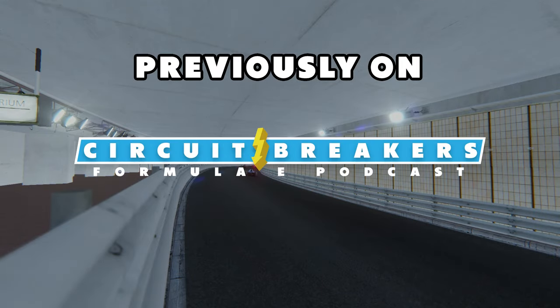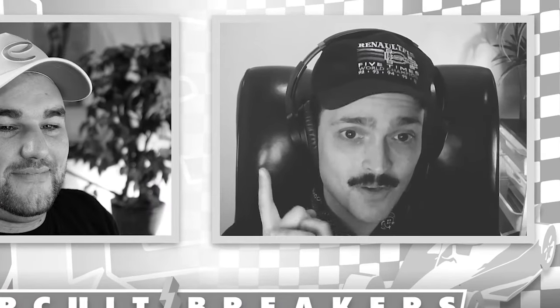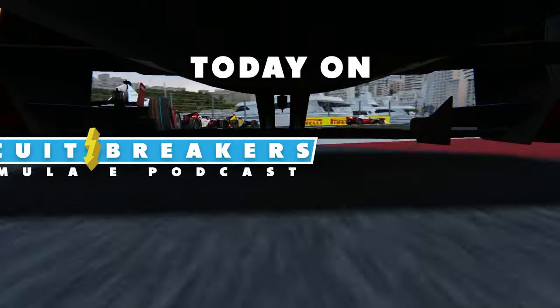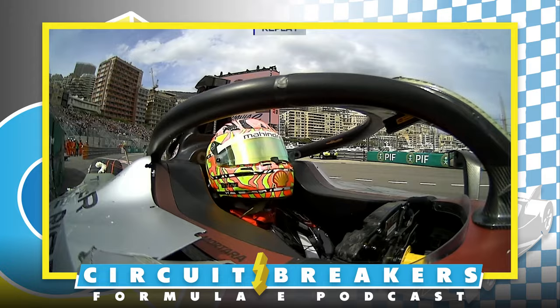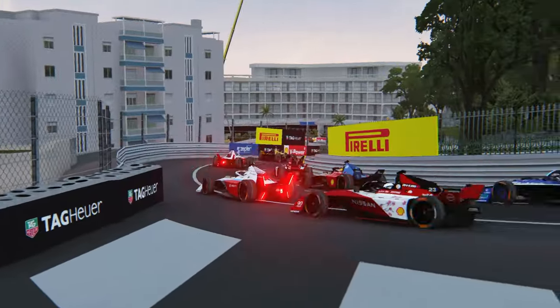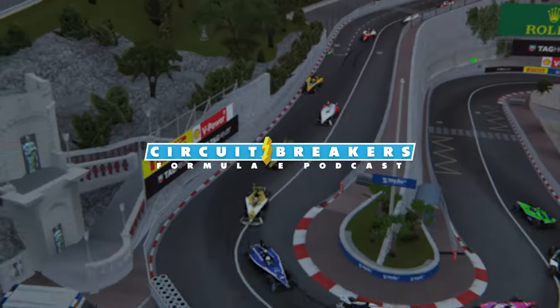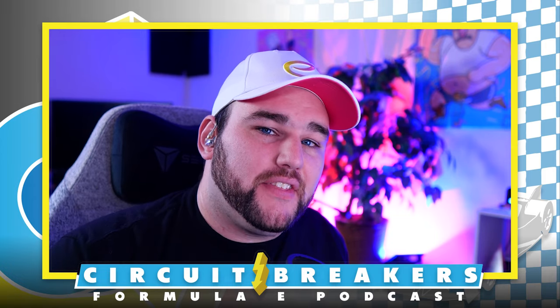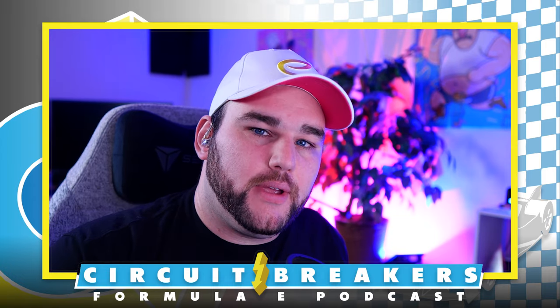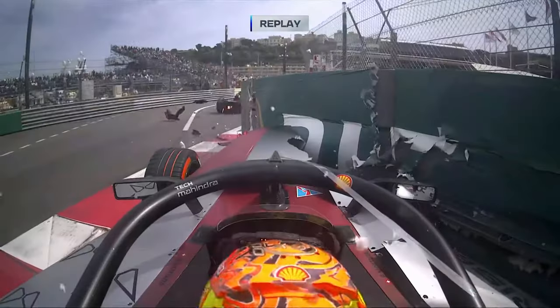Previously on Circuit Breakers: Mahindra got their first round in the points. I think they're going to score some points in Monaco. Today on Circuit Breakers — welcome back to Circuit Breakers on the tales of the Monaco E-Prix. Taylor, how was this race?